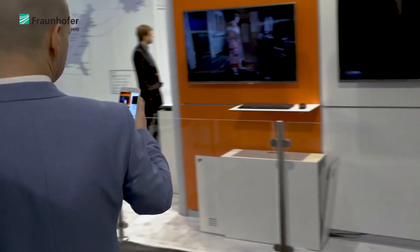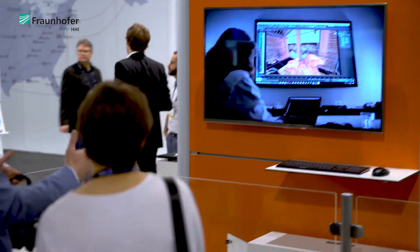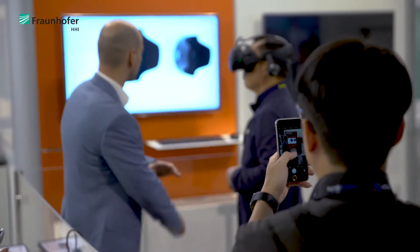We work together with UFA. They develop new ways of storytelling, and we work together on a project with Trotzkind and RealLife Film International. Here we are developing tools for volumetric video workflow as well as new technologies for formats and so on.